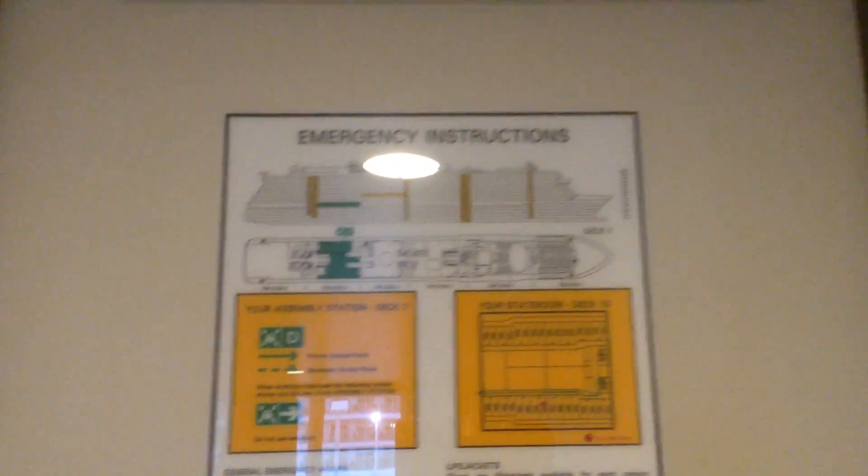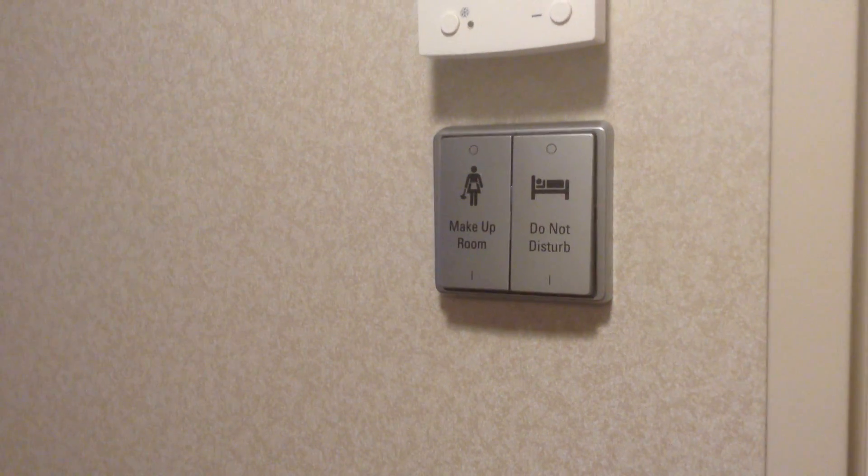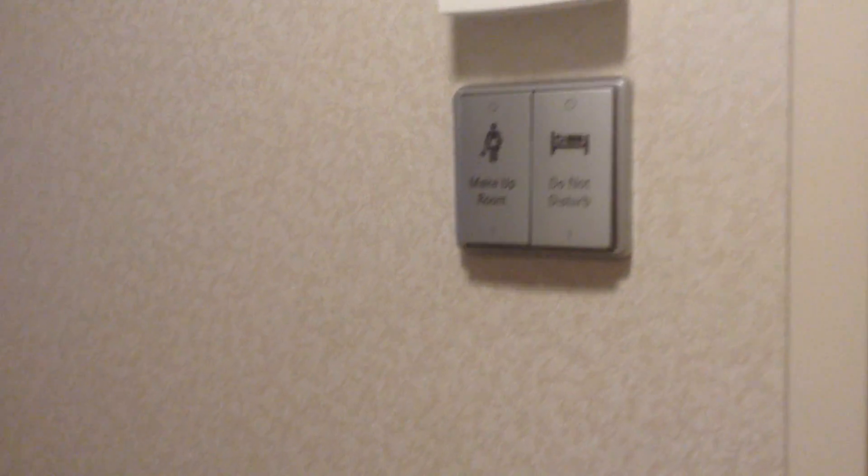You come in and on the door you have the emergency information. And then the first thing that you see is a temperature control, and make up room and do not disturb buttons, which is nice. But you have to put your room key in order to have the electricity on, the light on.